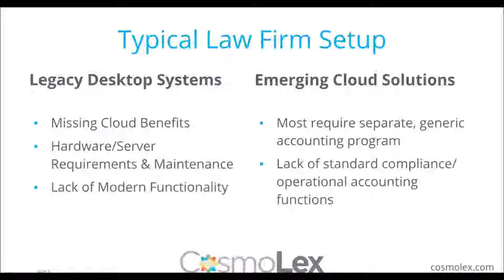When looking to the cloud, that solves all these issues. You get the cloud benefits, you don't have to worry about hardware or server requirements, and you get the modern functions. But the cloud space is a little different — very often those tools require a separate generic accounting program and sometimes other additional tools, which can put you in a position with standard compliance and general operations. This is typically where most of you are currently residing, and if you're ever considering modernizing or changing tools, these may be some things to think about.